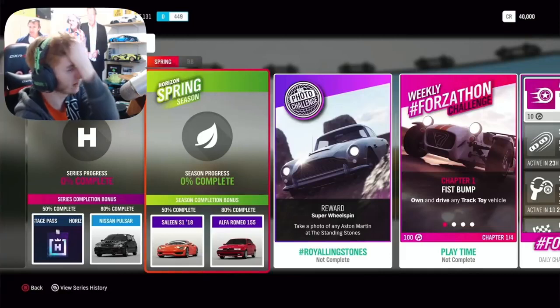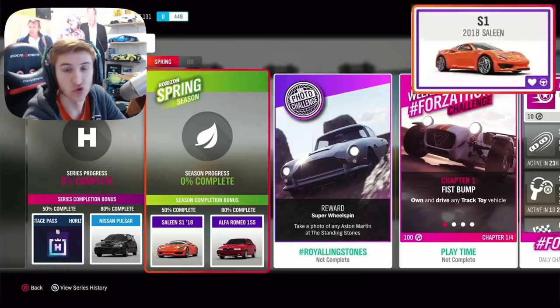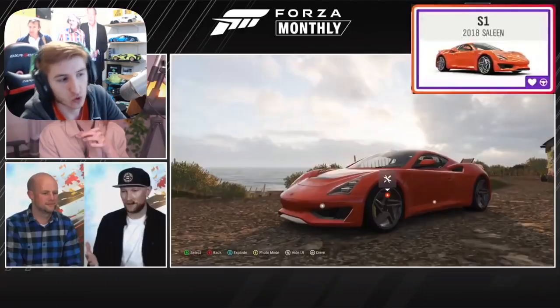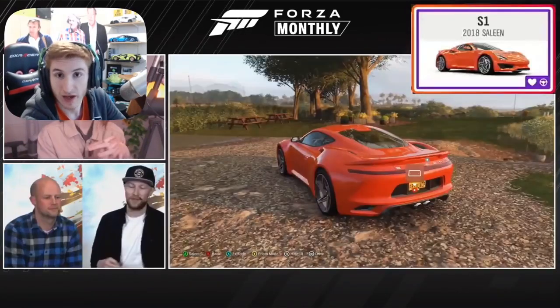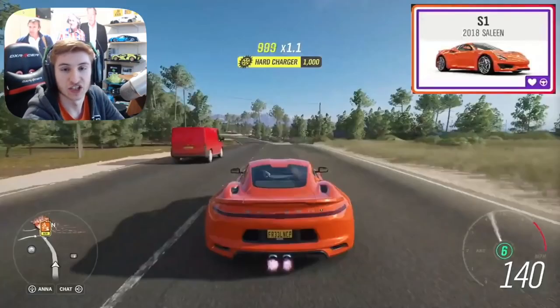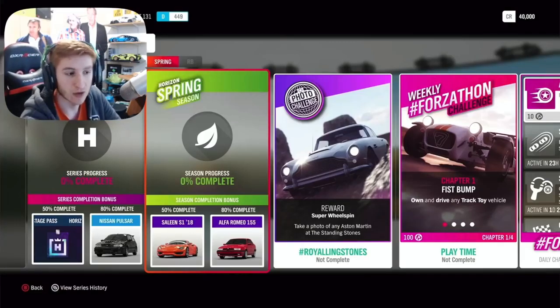You can get the third and final new car for this month — the Selene S1 from 2018. This is a very cool sort of supercar, quite a cheap supercar as well, which I thought was quite interesting. Quite quick, quite cool, and you can get that in spring. For 80% completion, you can get the Alfa Romeo 155. Through some exclusive championships, you can get some hypercars like the Zenvo TSRS and the Jesco. Those are the three new cars for this update — both Mazdas and the Selene S1.